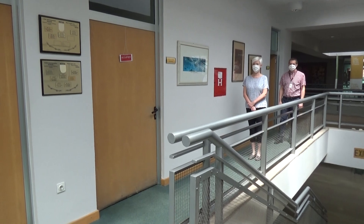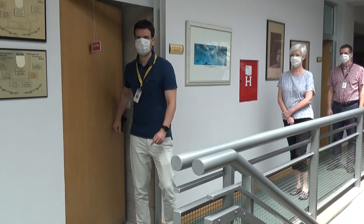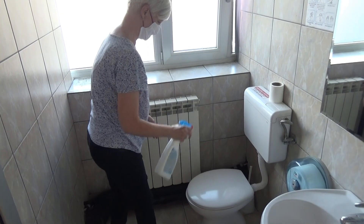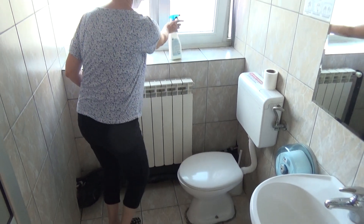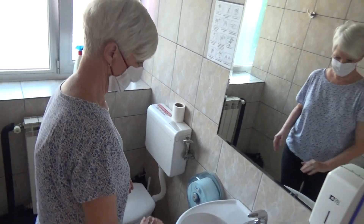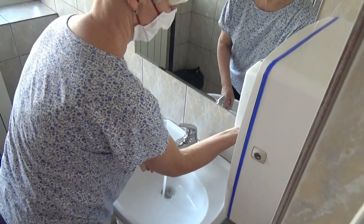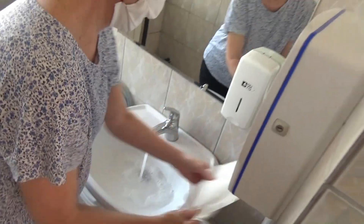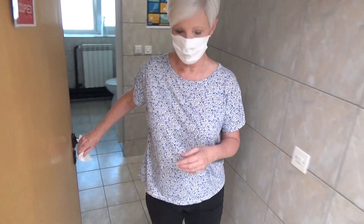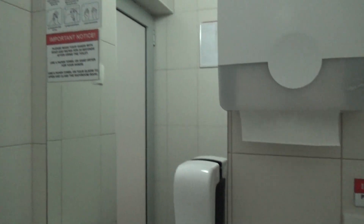Now let's talk about using the restrooms. Only one person at a time will be allowed to use any of the bathrooms on campus. Please use the spray disinfectant provided to spray the toilet handle, toilet lid, doorknobs, and water faucets before and after using the toilet. Please close the toilet lid before flushing. Hands must be washed with soap and water for 20 to 40 seconds and then dried with a paper towel. Use the same paper towel to open the bathroom door when leaving, then dispose of the paper towel properly. Our custodial staff will be cleaning the bathrooms every two hours.